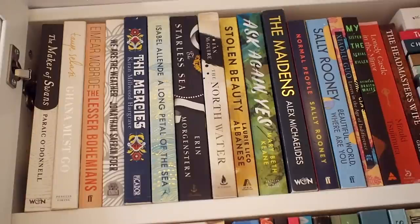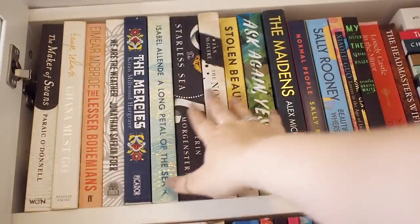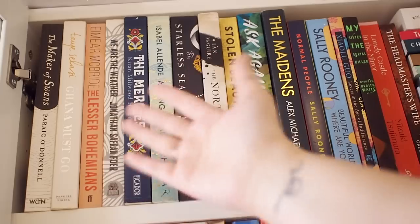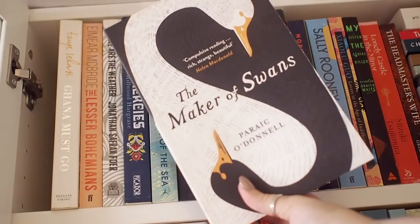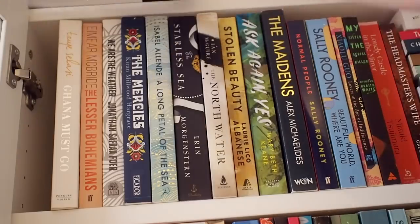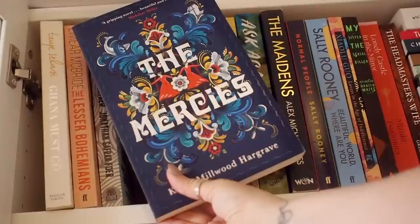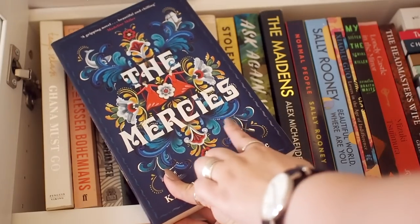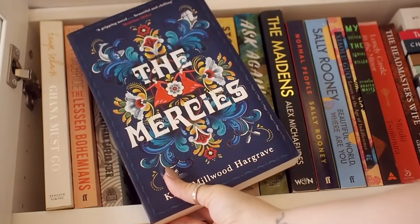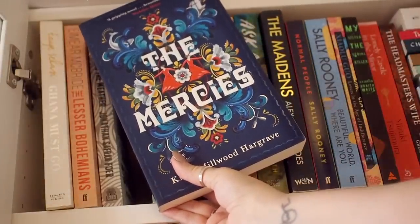These shelves really are just a mishmash of everything — I have unread books, I have read books, all kinds of things. On the very top shelf I have some of my taller paperbacks because this is where they fit. A lot of these actually have very beautiful covers. We have The Mercies, which I still haven't read but really need to. This book is set in Norway and the cover features traditional Norwegian rose painting, which is really cool even though it wasn't written by a Norwegian author.